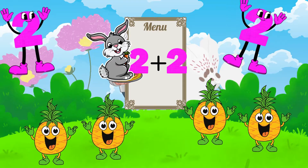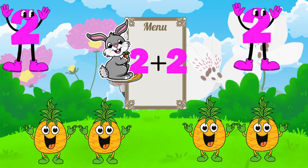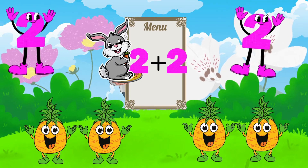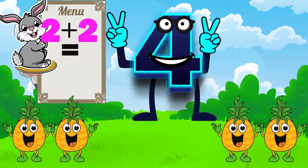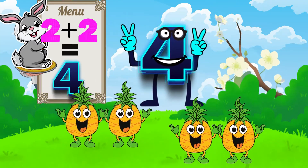Look what we have here — pineapples and doubles! Two pineapples on the right and two pineapples on the left. Surprise! Two plus two is... four. Four pineapples hopping together.